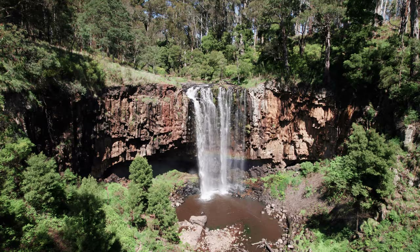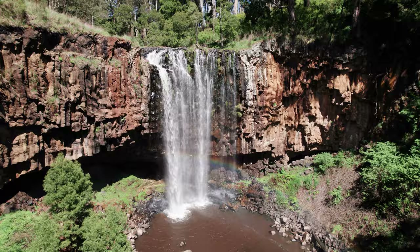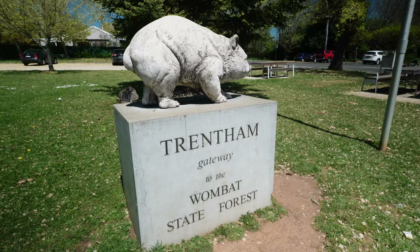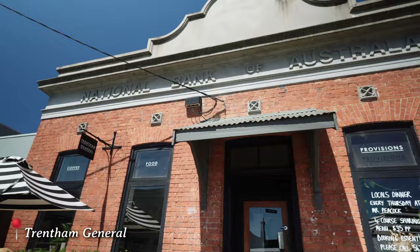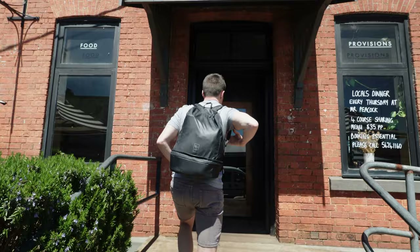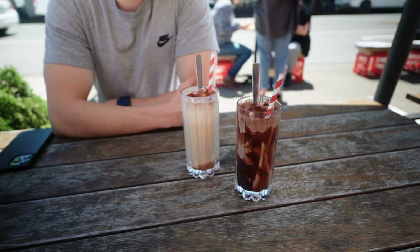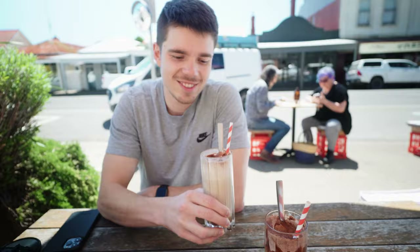We've driven to the town of Trentham — it's a cute little town. We've come to Trentham General, which looks like an old bank turned into a coffee shop. It's got a really cool vibe with little booths inside that look like where you'd go to pay your bank bills. We decided to sit outside because it's such a beautiful sunny day. We got an iced coffee and an iced chocolate — cheers!